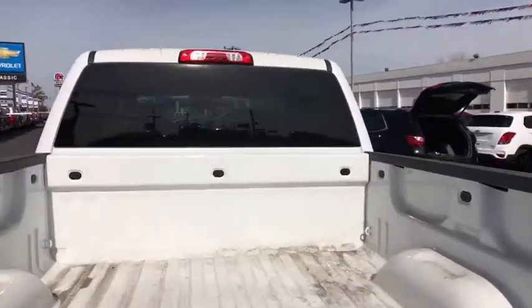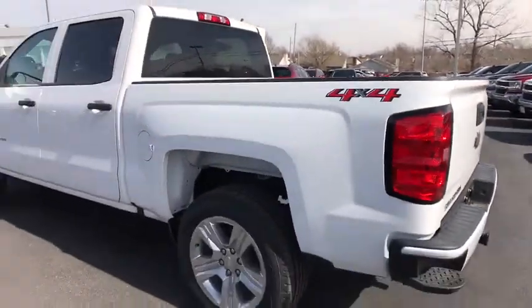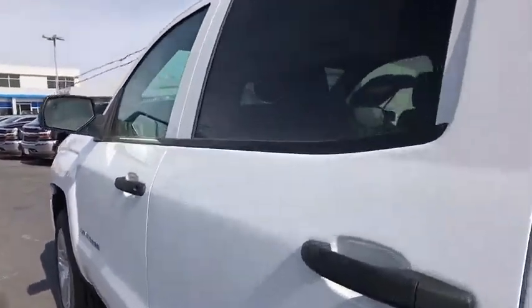MP3 player, power door locks, power windows, passenger airbag, daytime running lights, chrome wheels, auxiliary audio input, rear head airbag. Come take a test drive today!